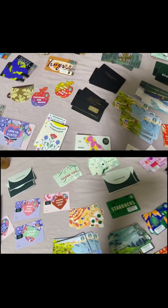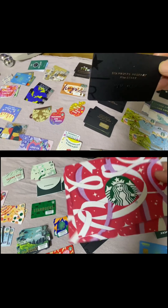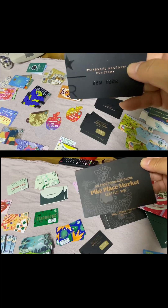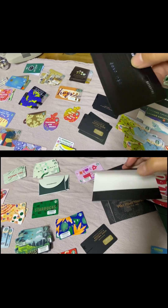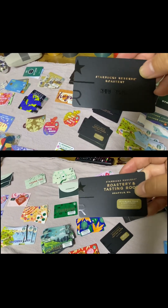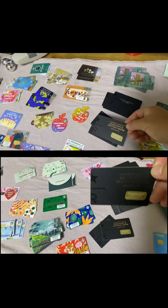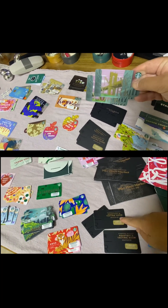Look what I just found. I found my New York Starbucks Reserve Roastery cards. So beautiful, right? So cool. It's like New York was typed on the cards — so cool. Starbucks Reserve Roastery. And this is the Seattle one. I got the New York plastic cards. Gorgeous.